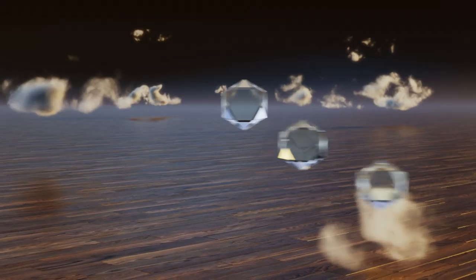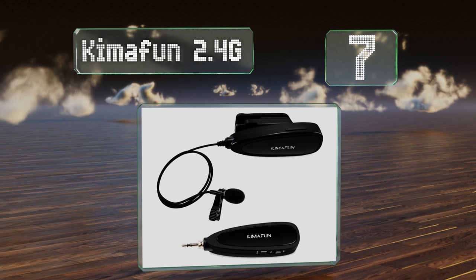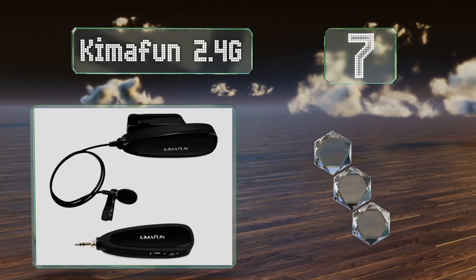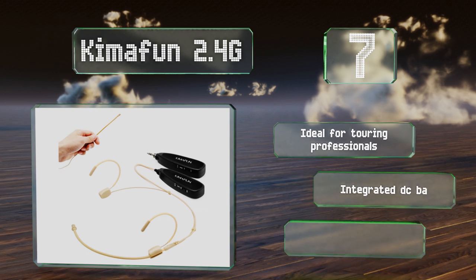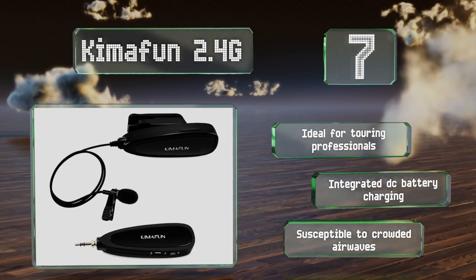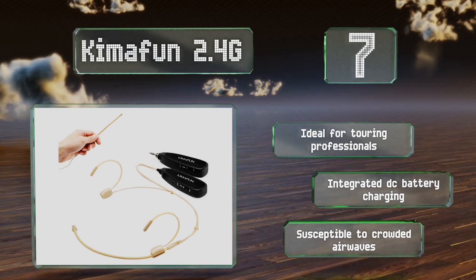At number 7, the KemaFun 2.4G is an ultra-compact unit that comes in either a headset or clip-on configuration, utilizing a standard 3-pole stereo mini plug-out. It's perfect for adding clean, crisp vocals to your YouTube videos or speaking to large groups in public. This one's ideal for touring professionals and offers integrated DC battery charging, but it is susceptible to crowded airwaves.